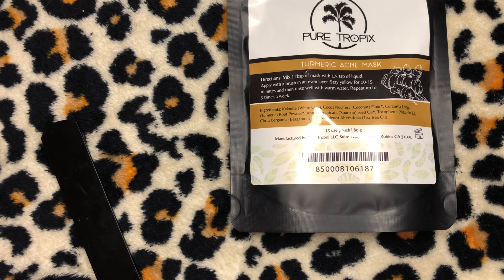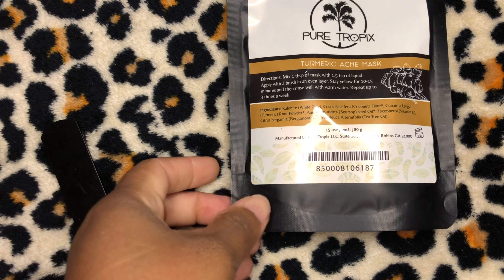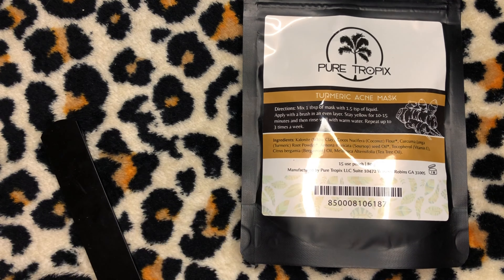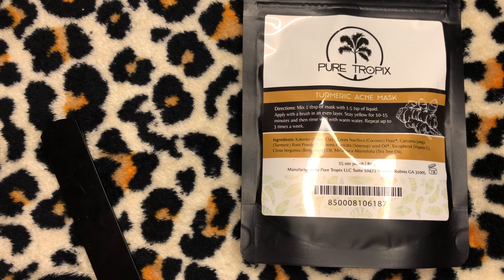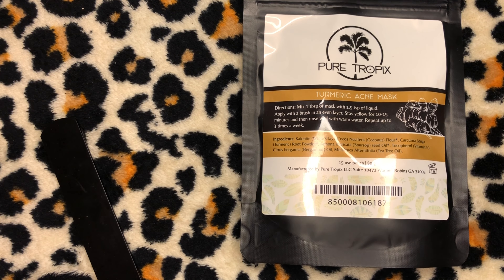What's up YouTube, it's your girl Crystal, aka Serenity1225, here from the beautiful islands of the Bahamas, and I'm back with yet another product review. Listen, the kid is like the Energizer Bunny — she just keeps going and going and going. So anywho, let's get to it honey — this is just another fabulous product by Pure Tropics.